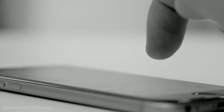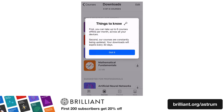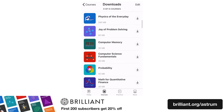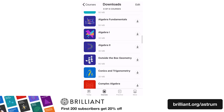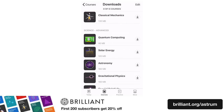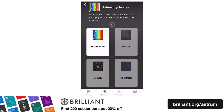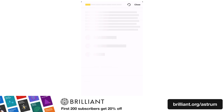Are you stuck somewhere without an internet connection, and wishing you had something interesting to do while offline? Brilliant's offline courses may be just the thing you are looking for. Brilliant offers dozens of downloadable, interactive courses through the iOS mobile app, with which you'll be able to solve fascinating problems in math, science, and computer science, no matter where you are or how poor your internet connection.